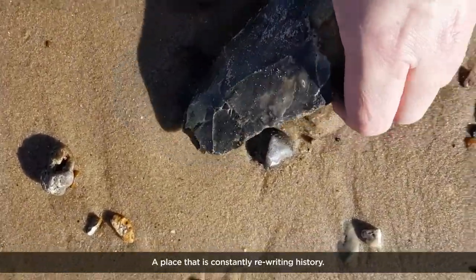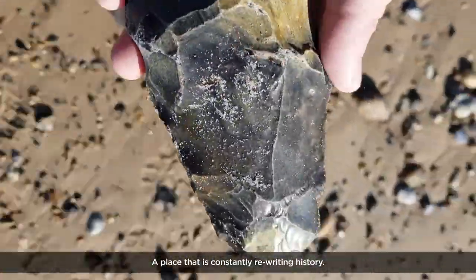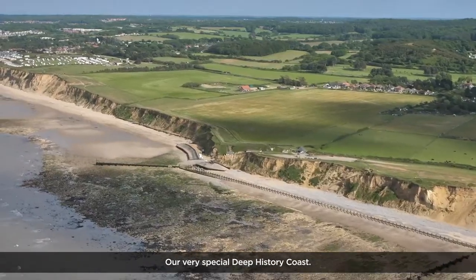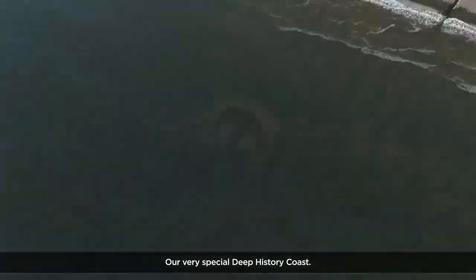A place that is constantly rewriting history. Our very special Deep History Coast.